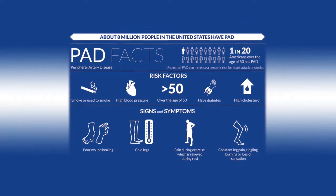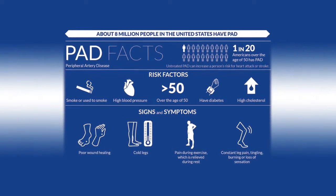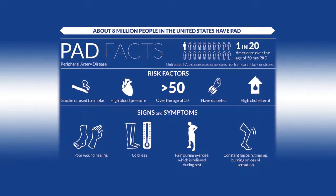Peripheral arterial disease is present in 20% of patients who are greater than age 55. That's a big number. Unfortunately, the majority of this goes undetected because of the various ways this disease presents.